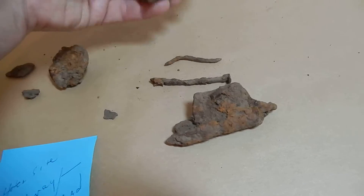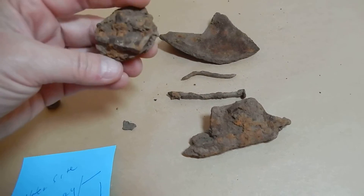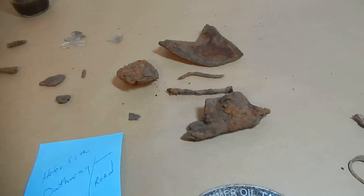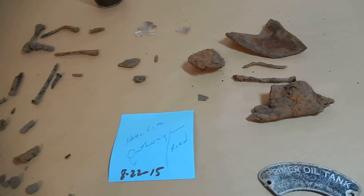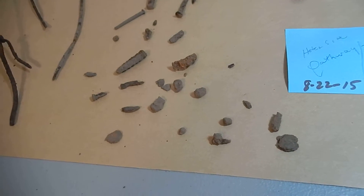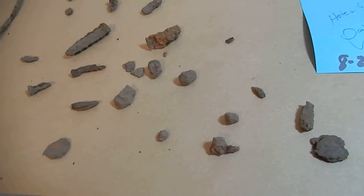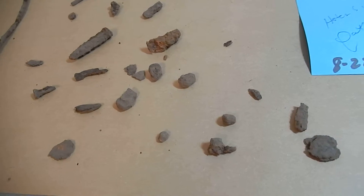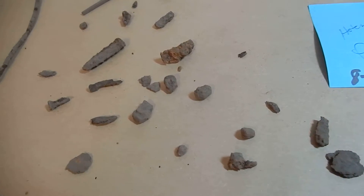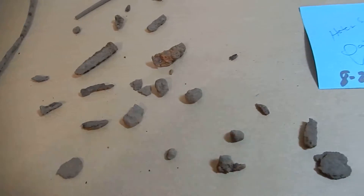I did find some nails, another piece of metal, another chunk — don't know what these are from. Then I also walked along that pathway and detected a little bit around there. Did find just some of these little bits and fragments of nails and pieces of metal. I believe that these are totally from that fire in 1904 from the old hotel site.